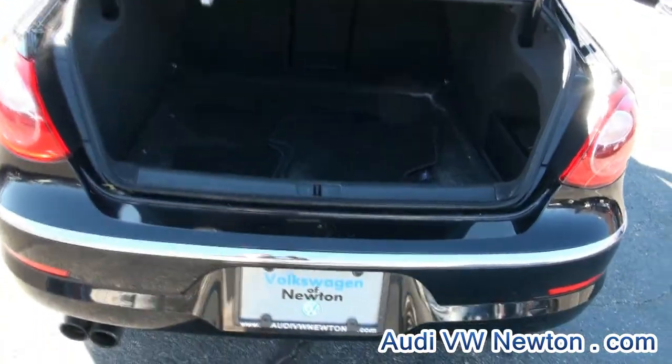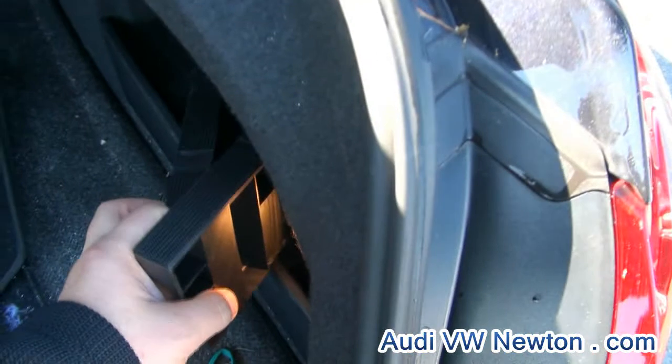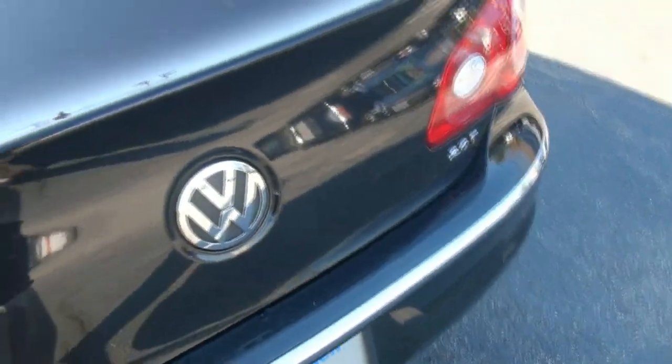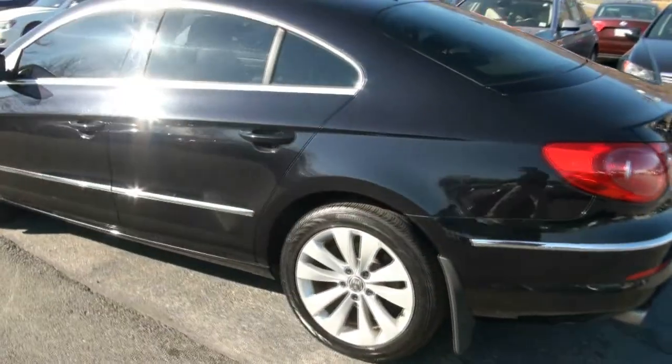This one has the cargo system, so you have the mat. On this side these can all velcro into place so that you could organize your stuff. It's always great how this opens, utilizing that huge VW symbol.